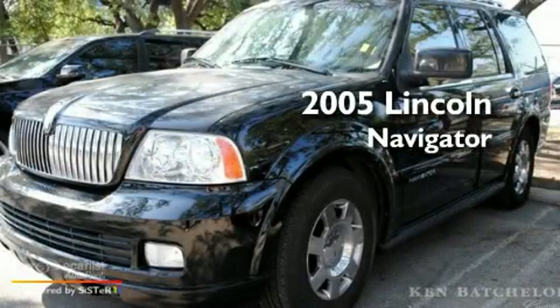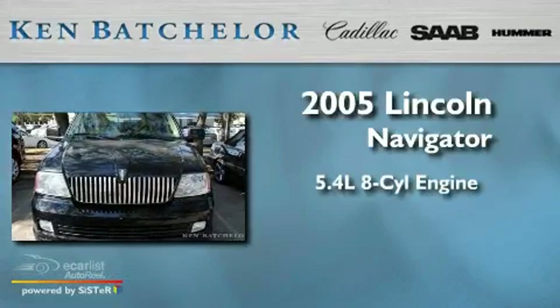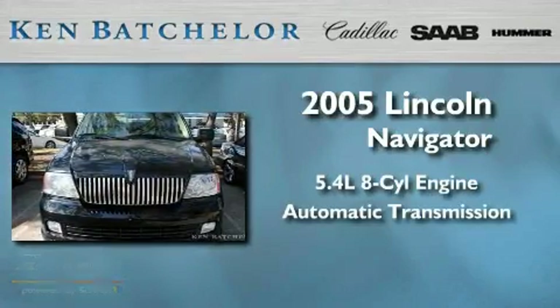This is a 2005 Lincoln Navigator. It features a 5.4 liter, 8-cylinder engine and an automatic transmission.